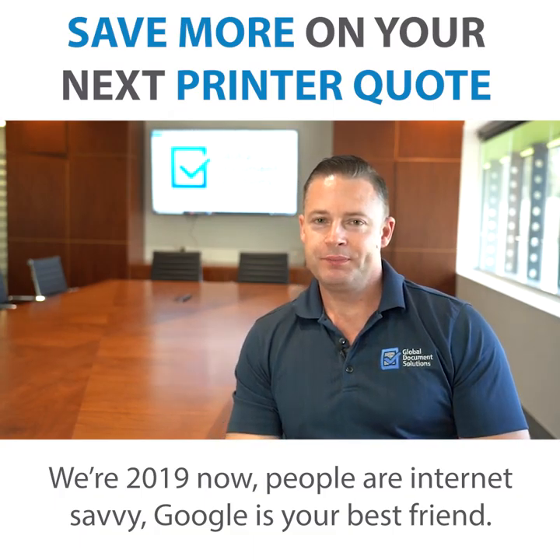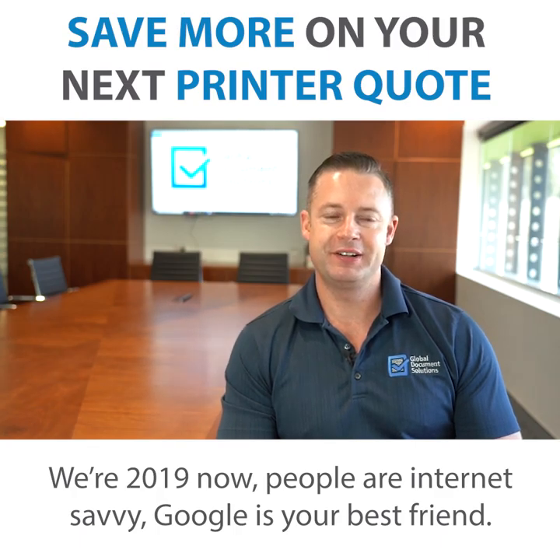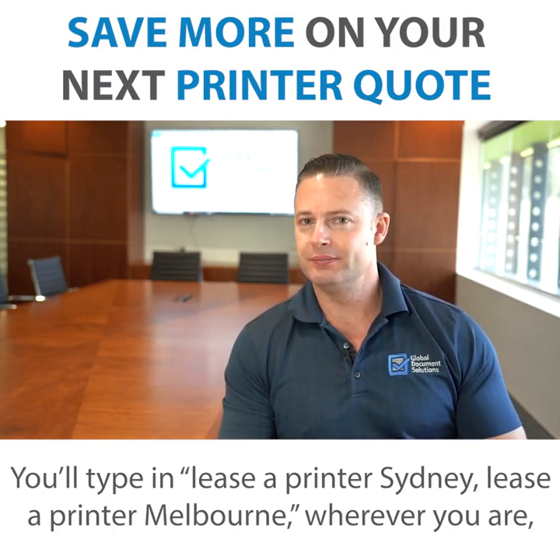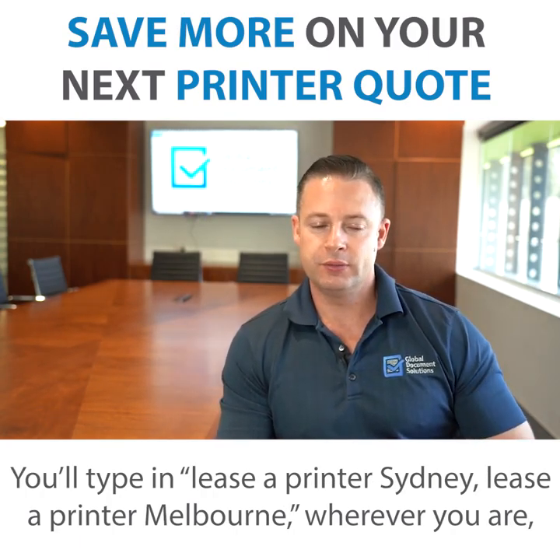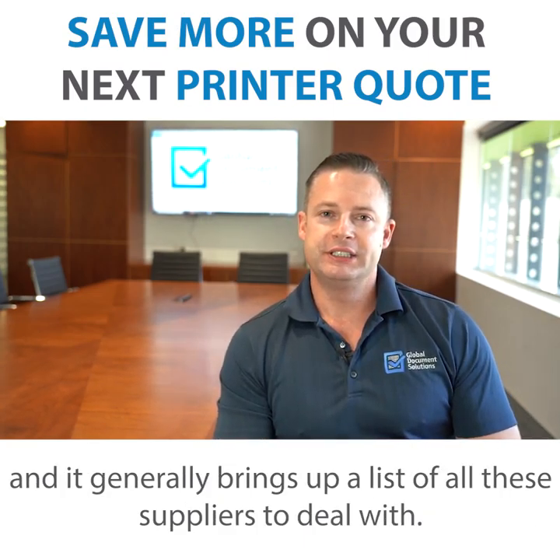We're in 2019 now and people are internet savvy. Google's your best friend — you'll type in 'Lisa Printer Sydney' or 'Lisa Printer Melbourne', wherever you are, and it generally brings up a list of all these suppliers to deal with.